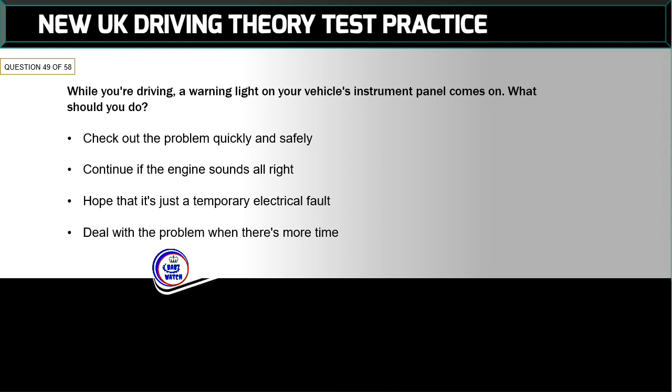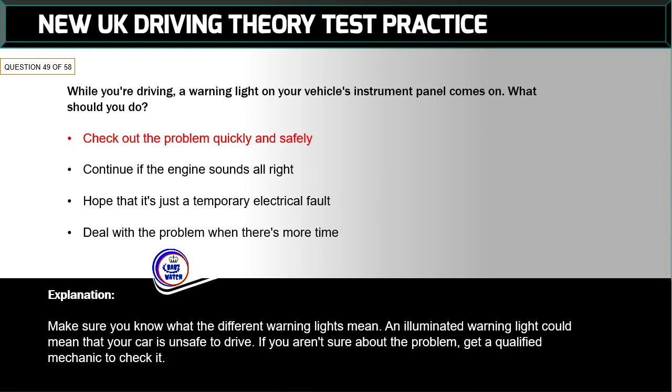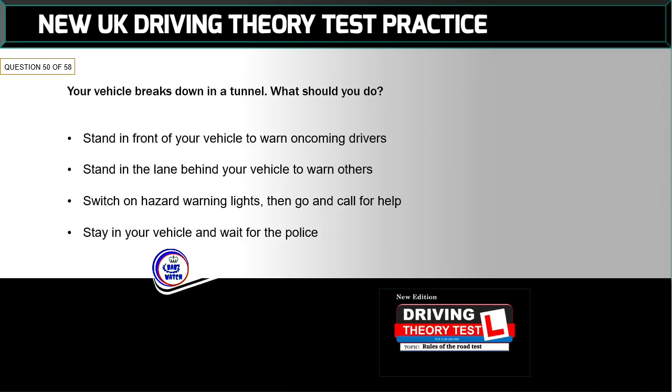Question 49 of 58: While you're driving, a warning light on your vehicle's instrument panel comes on. What should you do? The correct answer is: check out the problem quickly and safely. Make sure you know what the different warning lights mean. An illuminated warning light could mean that your car is unsafe to drive. If you aren't sure about the problem, get a qualified mechanic to check it.